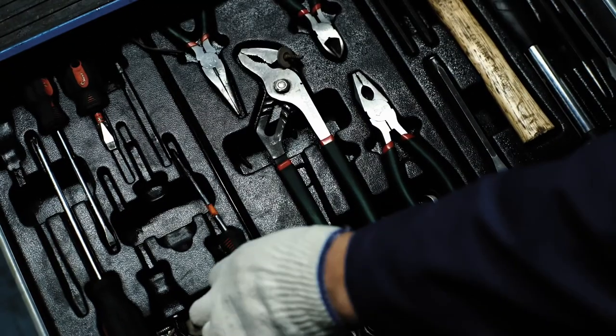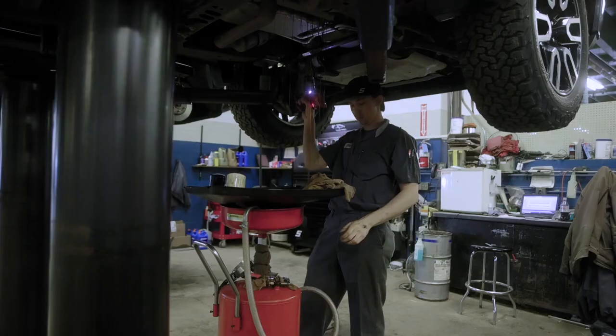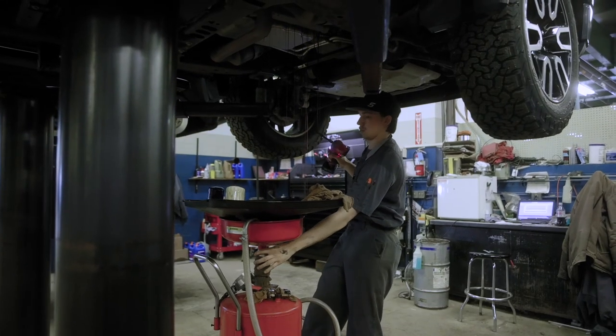I just wanted to keep vehicles running. There are pieces of history that people are going to look back on one day and wish they would have kept — and just the memories that come with them.